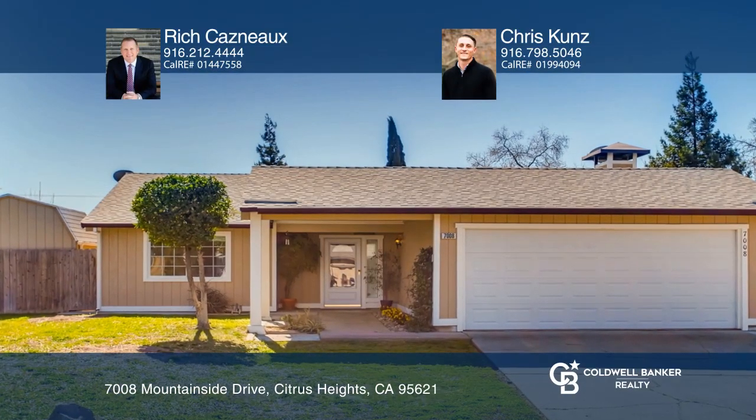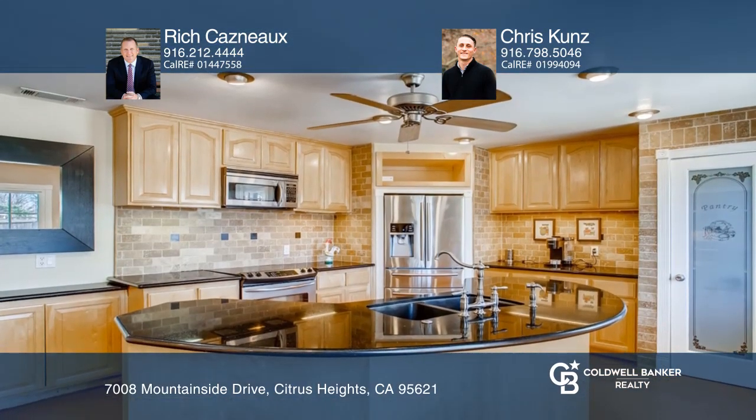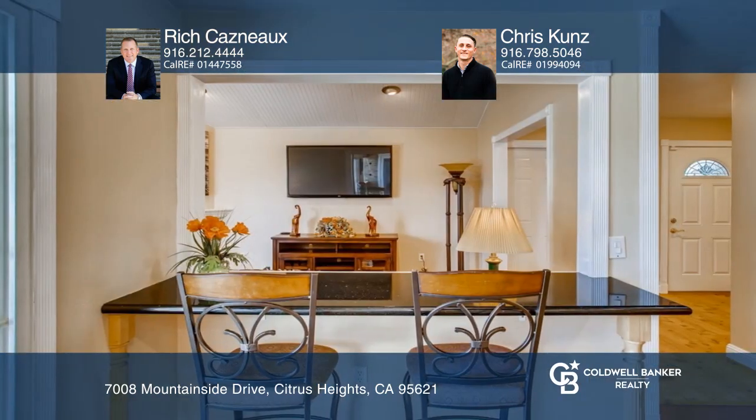This three-bedroom, two-bathroom rancher hosts a formal entry that opens to the welcoming living room with a cozy fireplace and a kitchen with stainless appliances, a large island, a pantry closet, granite countertops, and a convenient dining bar.